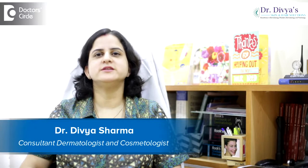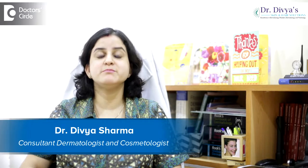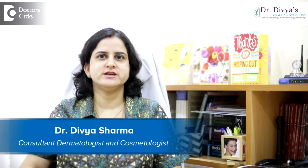Hello everyone, I'm Dr. Divya Sharma. I'm a dermatologist with special interest in pediatric dermatology and trichology. I am practicing in AECS layout, 60 feet road, and in the area of Brookfield since the past six years.